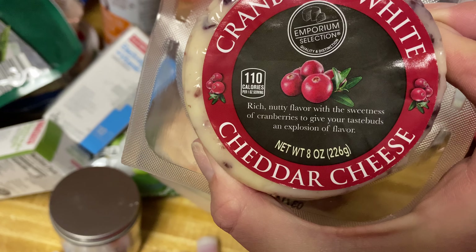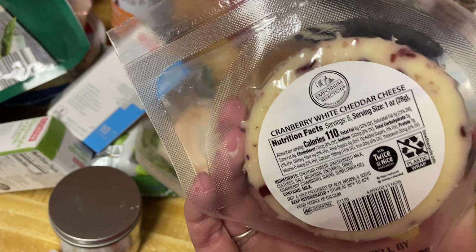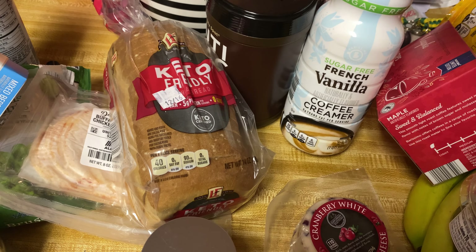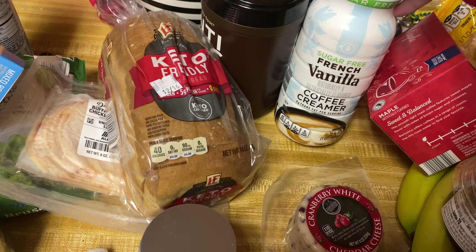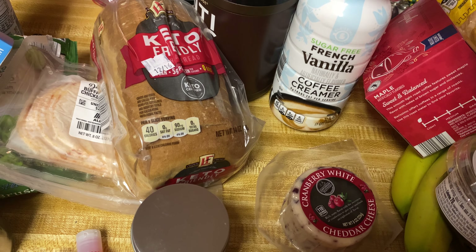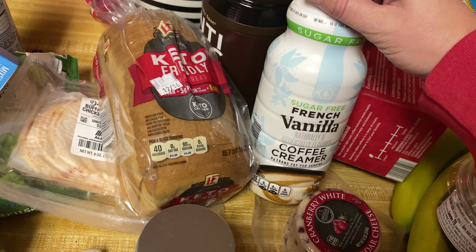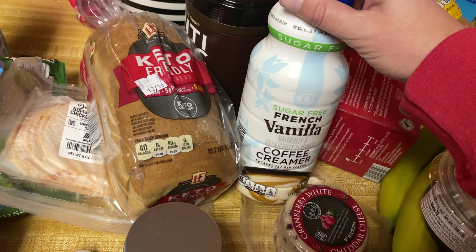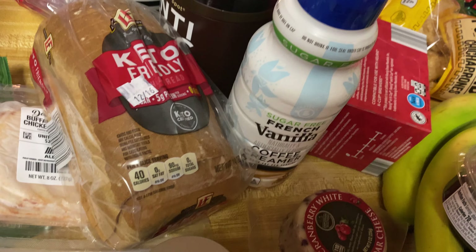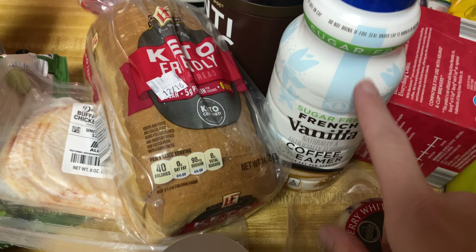These electrolyte and vitamin drinks are really good. It's the Elevation kiwi strawberry — there's 10 in here — and I also got the mixed berry. These are always good to have on hand. My friend said this cranberry white cheddar cheese was good — it says it's a rich nutty flavor with the sweetness of cranberries to give your taste buds an explosion of flavor, so I got that to try.